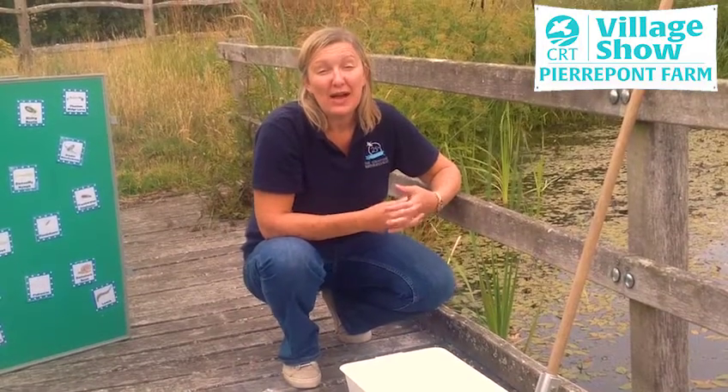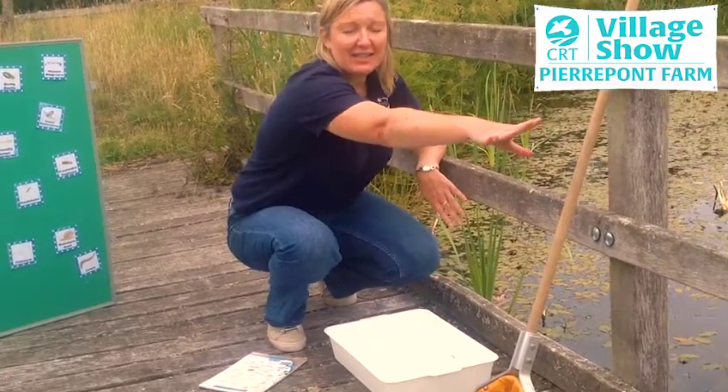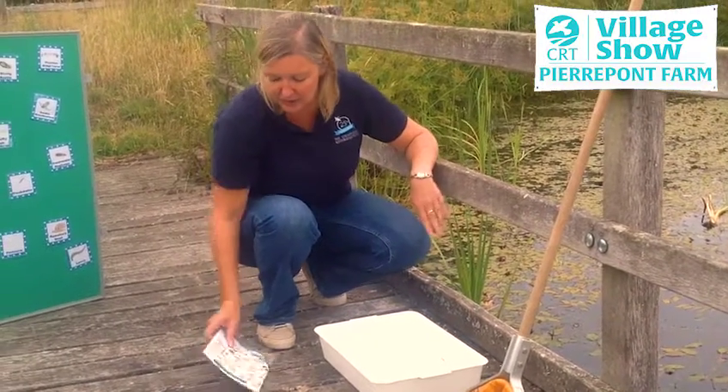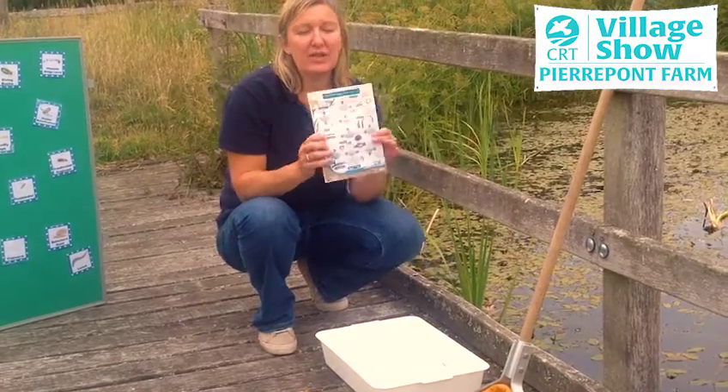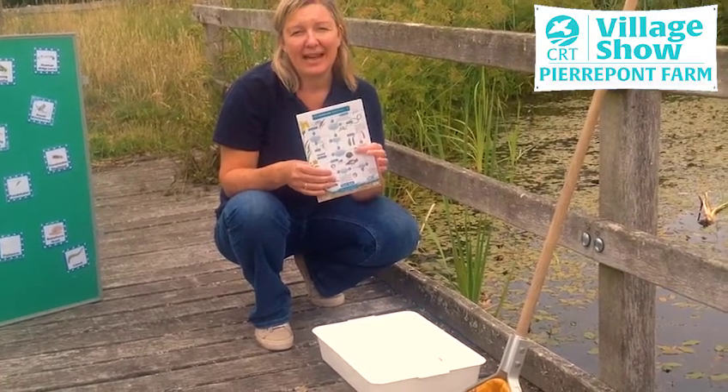To find out what's living in the water we're going to need to do some pond dipping, so we're going to need some equipment to do that: a net, a tray which is filled with some pond water, and also a pond invertebrate identification card — many of these can be downloaded from the internet.